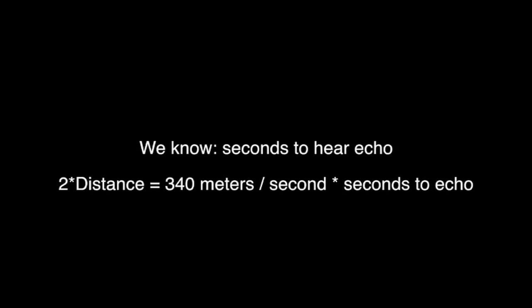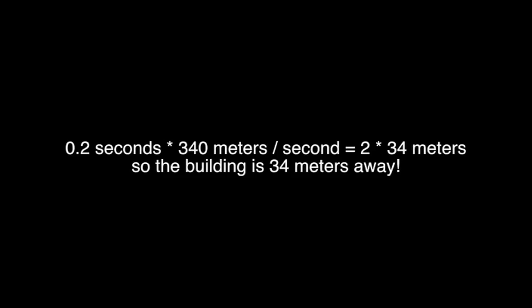To hear the echo, the sound had to travel all the way to the buildings and all the way back. By measuring the time between the first sound and the second, we can estimate the distance between us and the buildings. In this case, it took 0.2 seconds, which corresponds to a distance of about 30 meters.